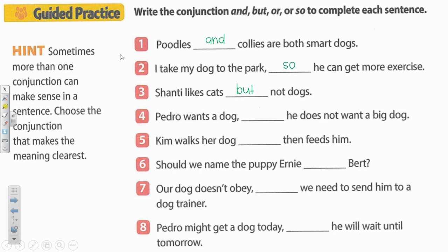Number four. Pedro wants a dog blank he does not want a big dog. Okay, here's another difference — he wants this, but he doesn't want this. Right, we have but again.